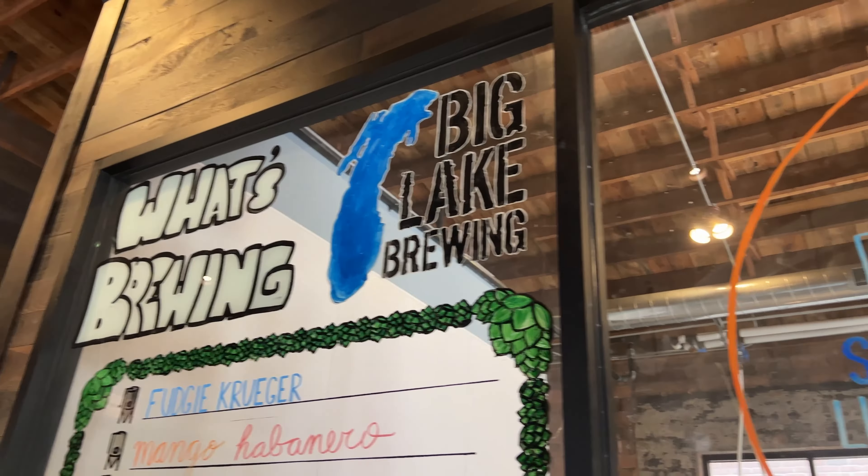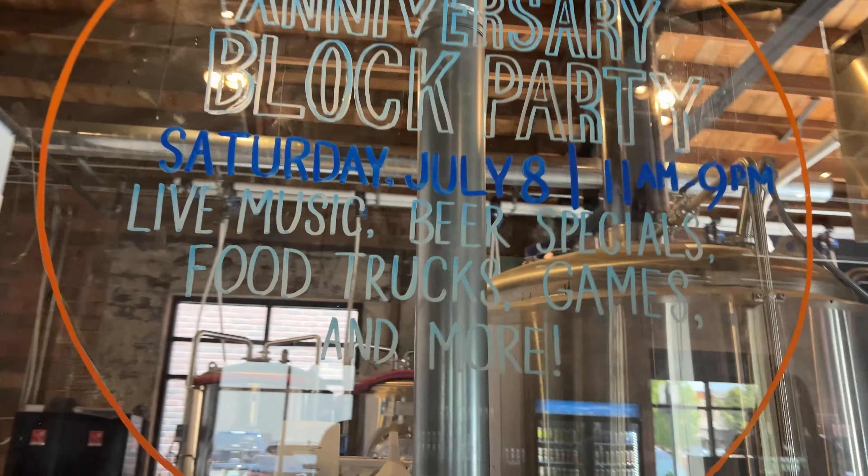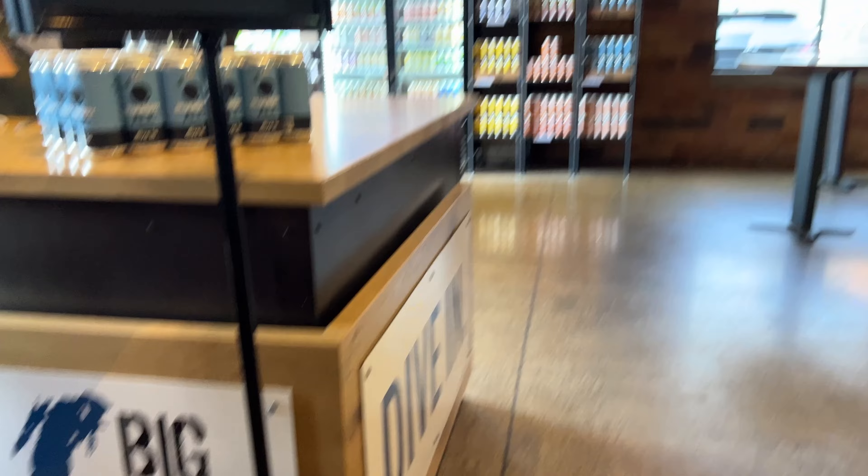We started our morning visiting the famous De Boer's Bakery and Restaurant. We got there before noon and many pastry items were gone, but we brought back some apple cider donuts and this tasty pastry I can't pronounce.